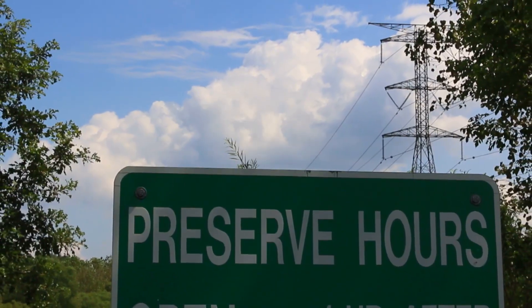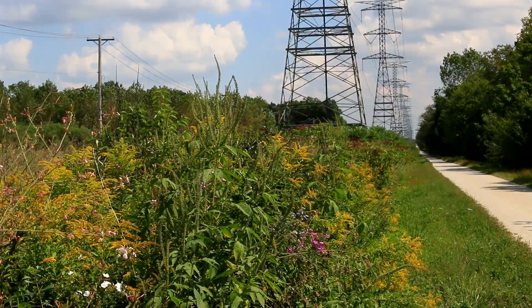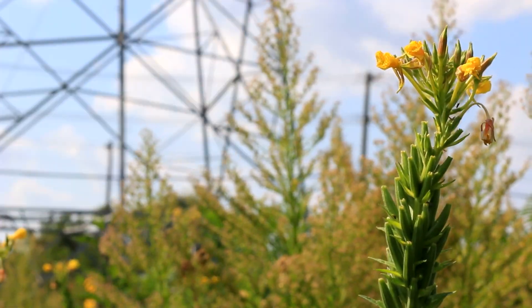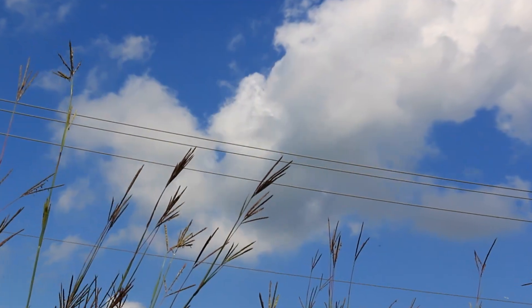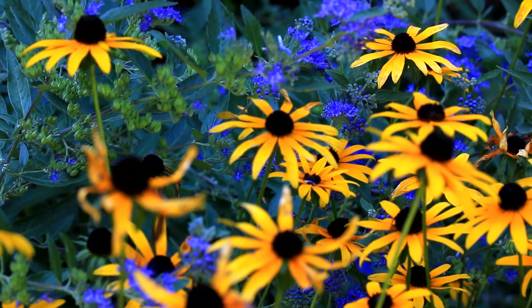What's really interesting about our transmission rights-of-way is that they can be green corridors. They can travel from community to community — they don't stop at village borders. When we can work with groups to establish native plantings and compatible plantings throughout our transmission rights-of-way, they can really be part of the green infrastructure of our communities.